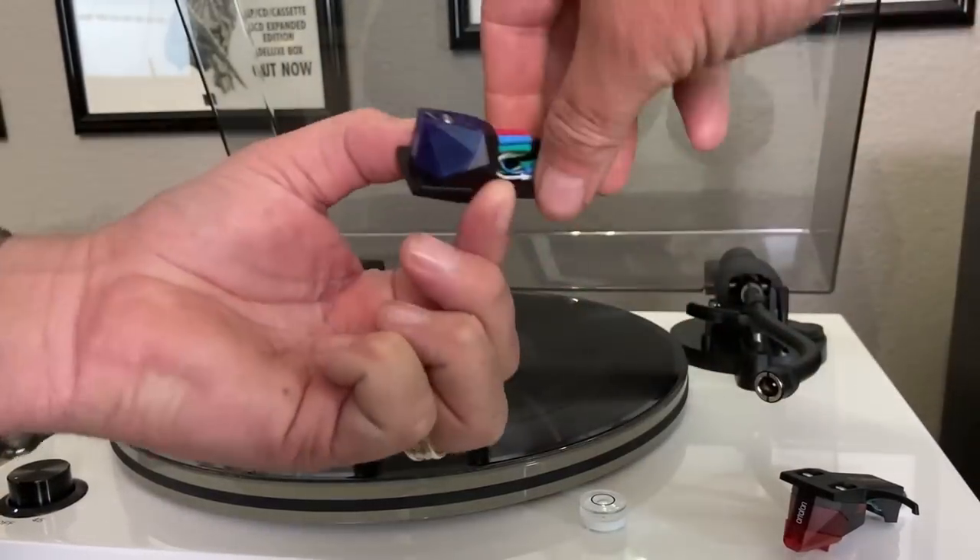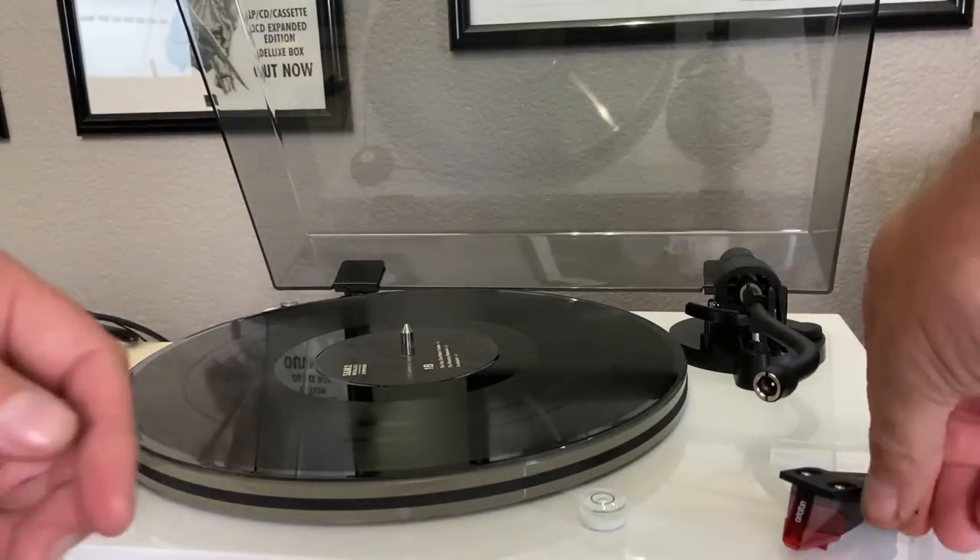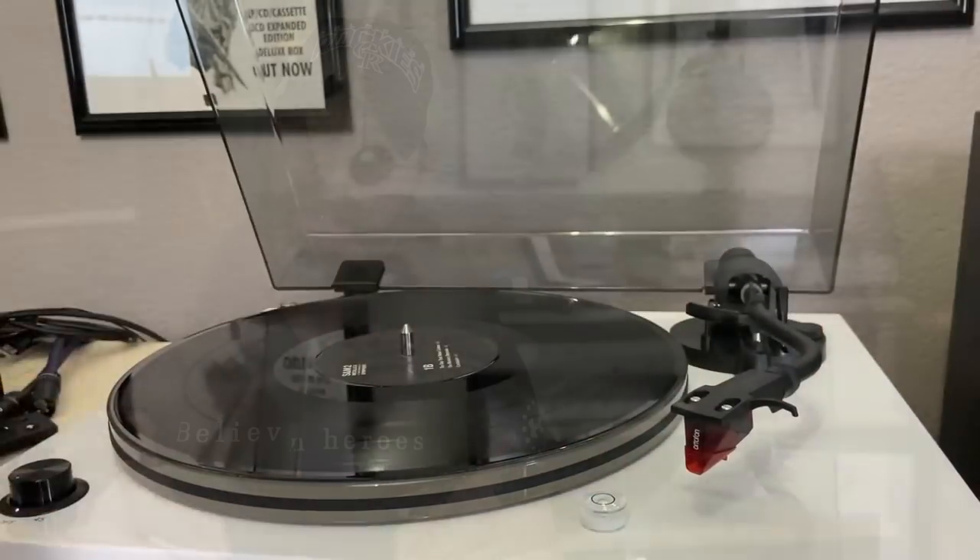The RT82 through RT85 all use the same tone arm, and one of my favorite things about it is the removable headshell — changing out cartridges is a snap on a table like this. With a removable headshell, once you get the cartridge mounted on the new headshell, it takes about 15 seconds to switch it out. So with all the Fluance turntables, the likelihood that you can enjoy different cartridges goes through the roof.